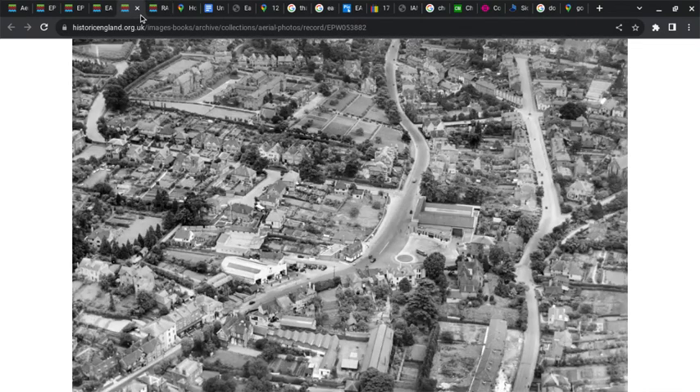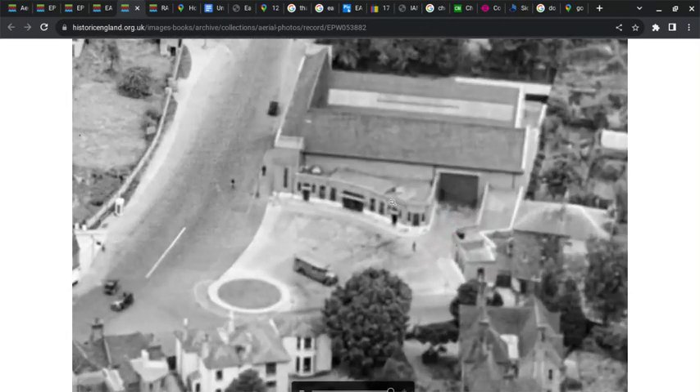This image is from 1937, showing Horsham Road, South Street, the Queenshead Pub — which is now the Majestic Wine Warehouse — St Paul's Road West, and we've got a nice view of the garage here.